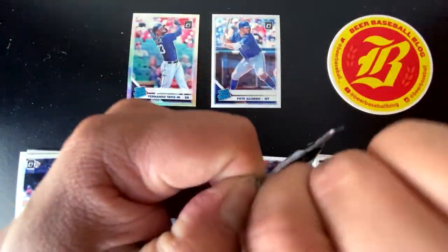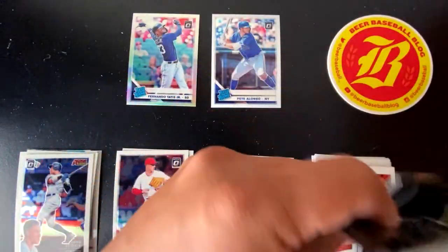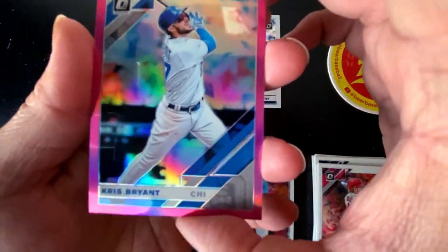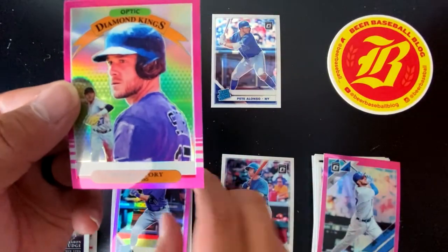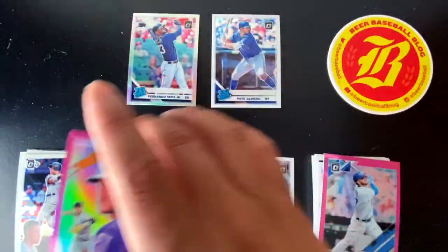Three cards in this one — and these are Pink Parallels. We got Kris Bryant, a Rated Rookie of Garrett Hampson, and a Trevor Story Optic Diamond Kings.